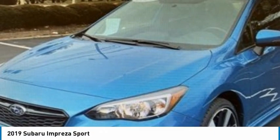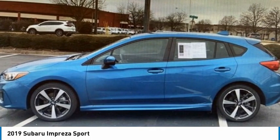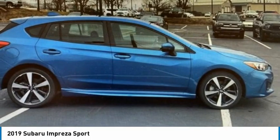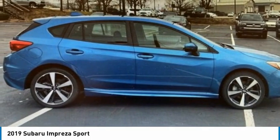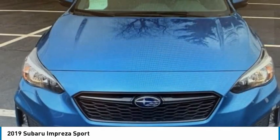Check out the 2019 Impreza. A spirited drive and lifestyle equipped amenities make Subaru Impreza the smart choice for dynamic people. Full throttle fun and performance, grounded in safety and efficiency.